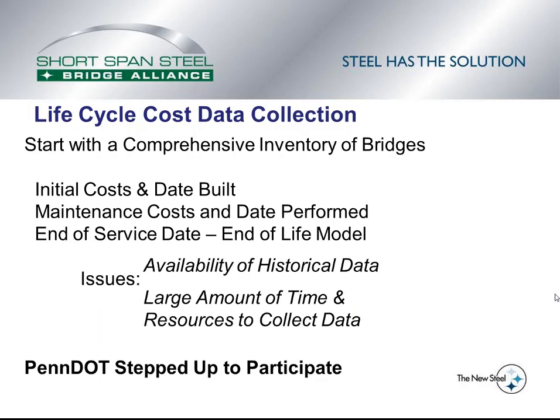The issues encountered when trying to develop this bridge database were certainly on the data collection side. For each bridge, every cost and the date of those costs needed to be known, so the availability of historical data was critical. What was found was that in many circumstances, the owners just did not have the available data — they were missing costs or they were missing dates. The other issue is that it does take a large amount of time and resources to collect the necessary data.